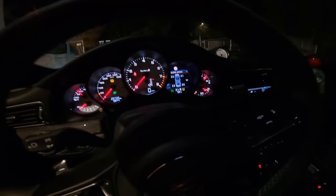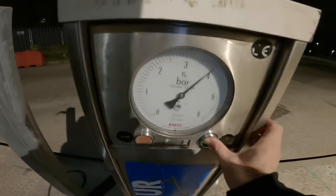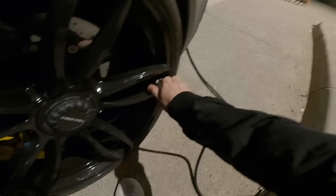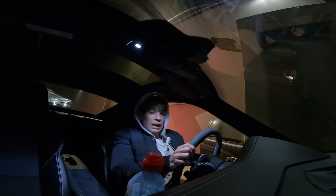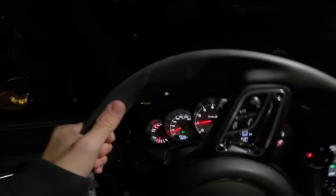We're at 2.5, 2.6 at the back and 2.0 and 2.1 at the front. We need minimum 3.0 at the back and 2.4 at the front — yes, we are low. The spec says between 3.0 and 3.2 to 3.3, so let's put 3.2 in. Okay: 3.1, 3.2, 4, 2.5 — not the most even but we will take it. Much better than having a warning light on.